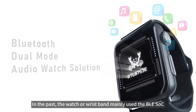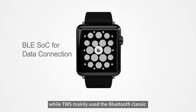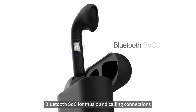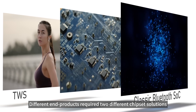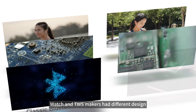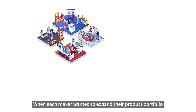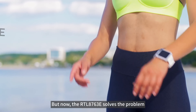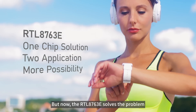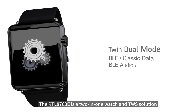In the past, the watch or wristband mainly used the BLE SoC for data connection, while TWS mainly used the Bluetooth Classic SoC for music and calling connections. Different end products required two different chipset solutions, and watch and TWS makers had different design and manufacturing ecosystems. When each maker wanted to expand their product portfolio, they had to arrange two R&D teams.